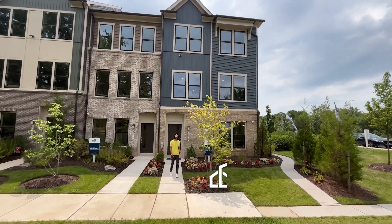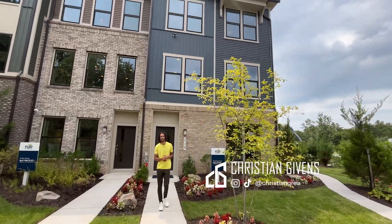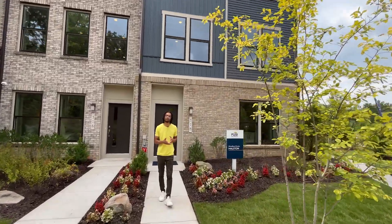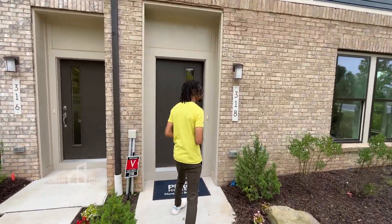Hey everybody, this is Christian Gibbons, your favorite DMV roadster. Today we are in the Watershed community, which is located in the Anne Arundel County section of Laurel, Maryland. We are checking out this 22-foot-wide Halston home built by Pulte Homes.